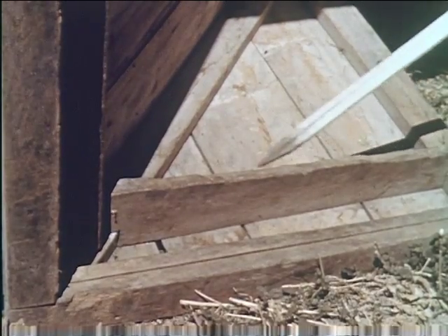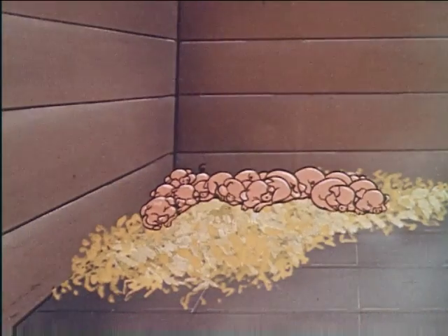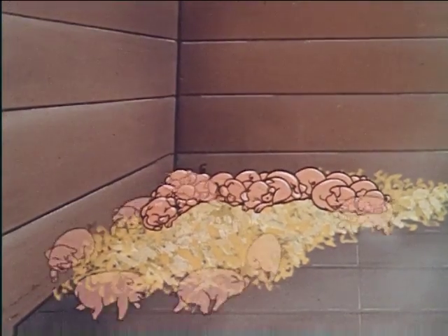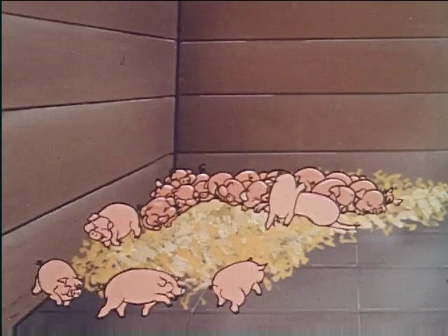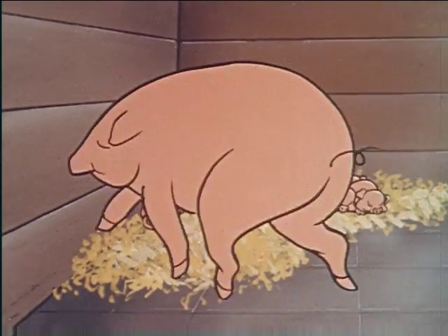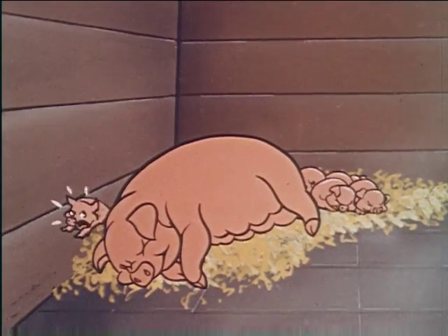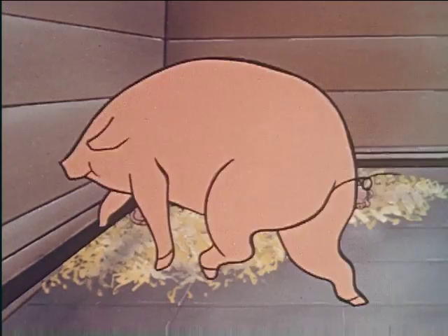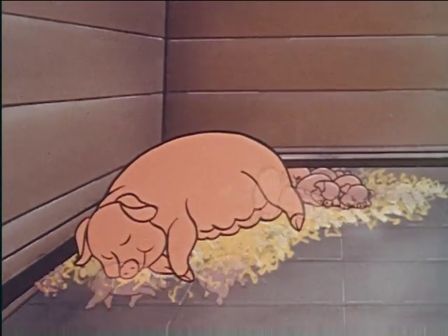A guard rail around the house, six inches from the wall and ten inches from the floor level, keeps the sow from lying on the pigs. Most losses of newly farrowed pigs are due to crushing by the sow. This animated drawing shows how a farrowing house without a guard rail permits the sow to lie on her offspring, causing injury or death. Installation of a guard rail keeps the sow from lying against the wall and reduces crushing to a minimum.